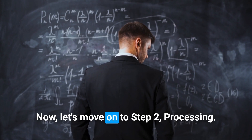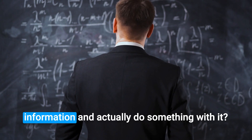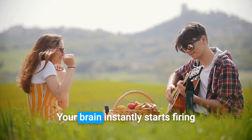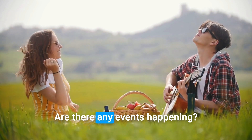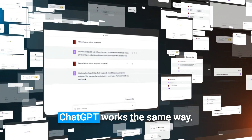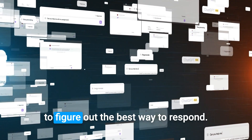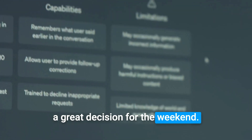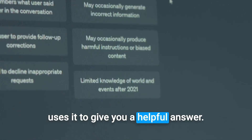Now let's move on to step two: processing. How does ChatGPT take that understood information and actually do something with it? Imagine someone asks you, 'What should we do this weekend?' Your brain instantly starts firing up, connecting different ideas — what's the weather forecast, are there any events happening, what did we do last weekend, who's available to hang out? ChatGPT works the same way. When you ask it a question, it connects all the pieces of information it's learned to figure out the best way to respond. All those little pieces help you make a great decision — ChatGPT does the same thing, looking at everything it knows to give you a helpful answer.